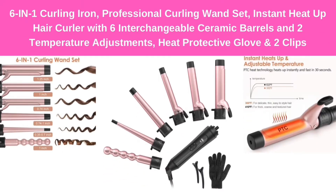Number 4: 6-in-1 Curling Iron, Professional Curling Wand Set — instant heat-up hair curler with 6 interchangeable ceramic barrels, 2 temperature adjustments, heat protective glove, and 2 clips.